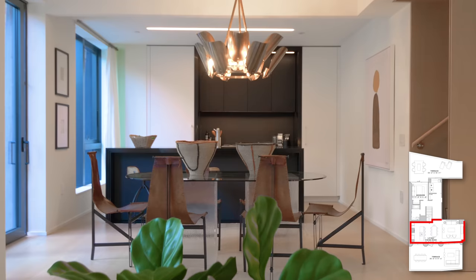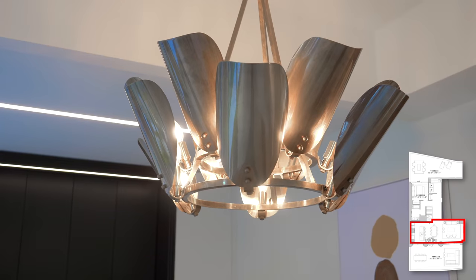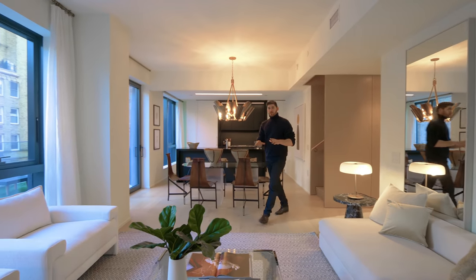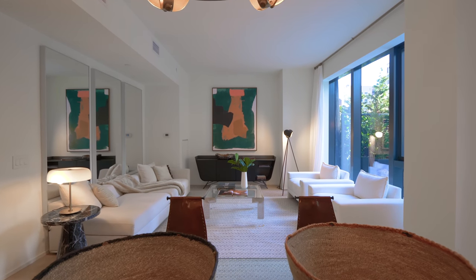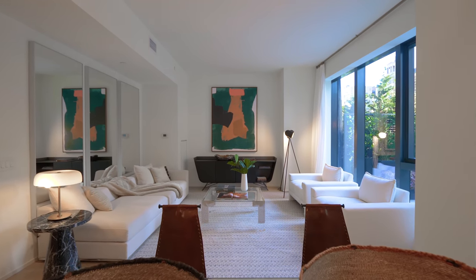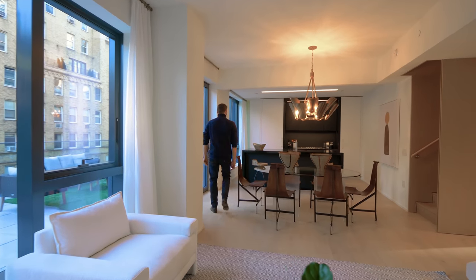In the living space we have the dining room front and center with seating for six. Off to the left is the living room, and I really like how they have mirrors on that far back wall, really giving depth and volume to the space.